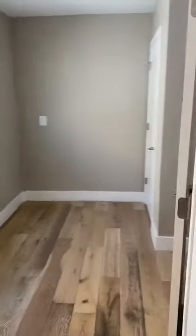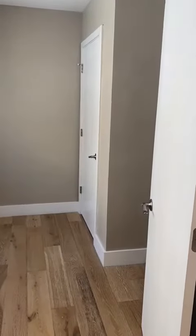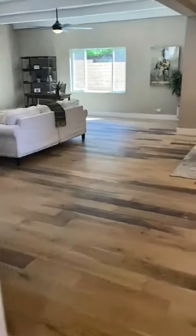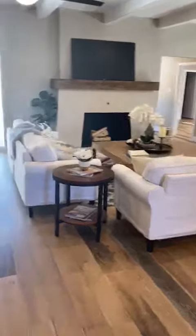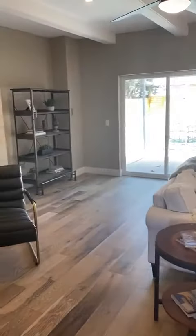Here is your laundry room with extra storage space and pantry space. This opens up into the large living area, and off to the left is the common bathroom.